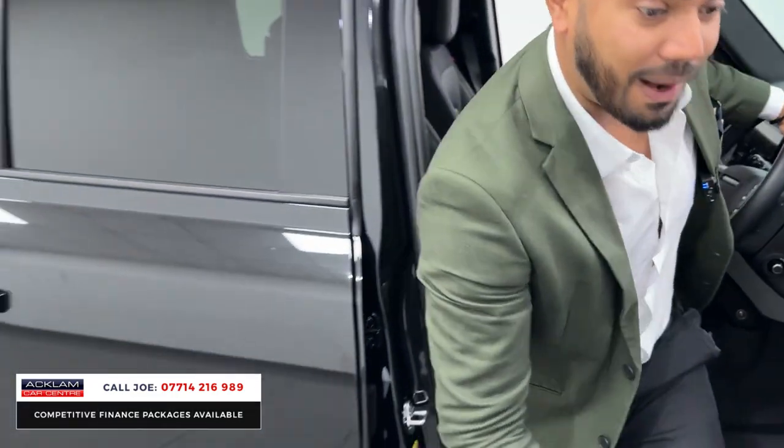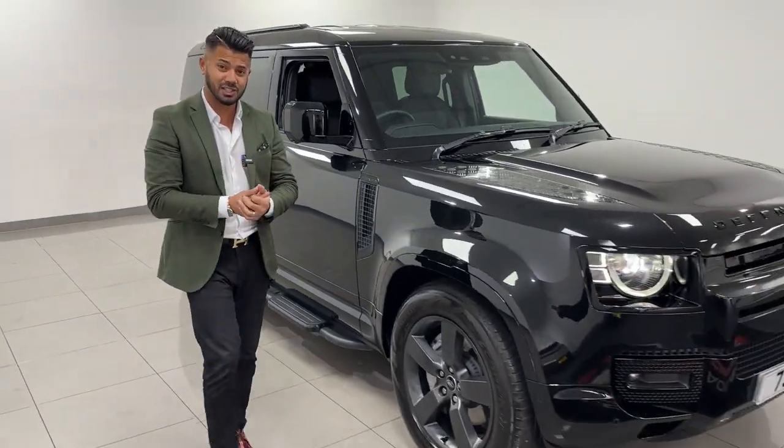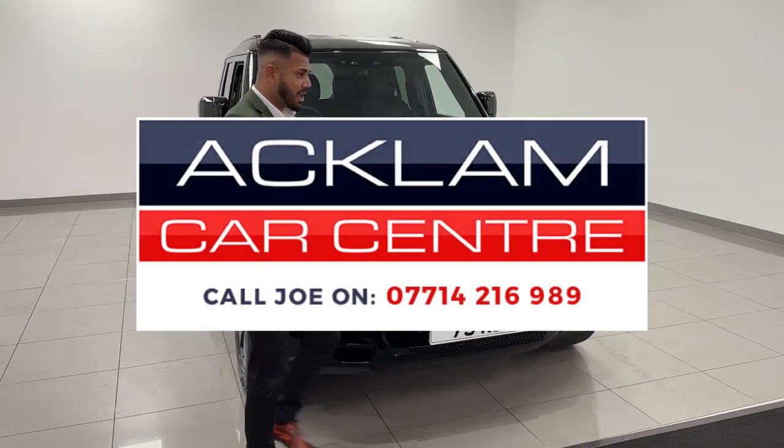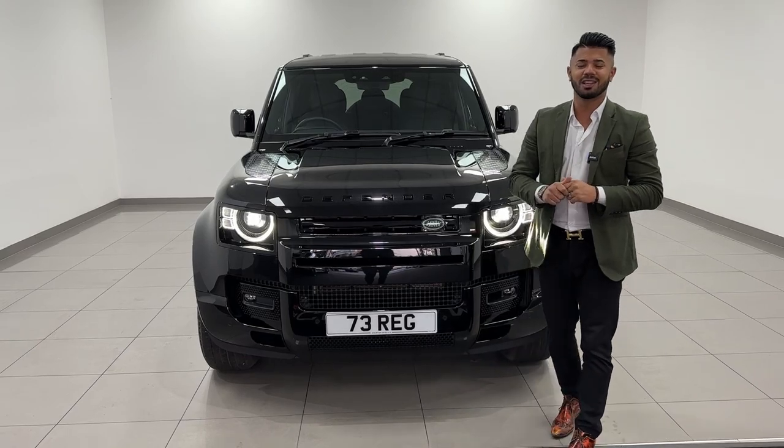So to summarise: Santorini Black with black leather, rear seat conversion, electric deployable tow bar, side steps, black styling pack, and 20-inch matte grey wheels. Just a fabulous car. VAT qualifying — a Defender commercial at its very best. Thanks for watching.